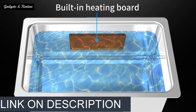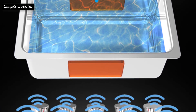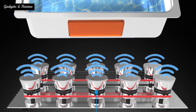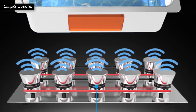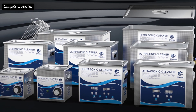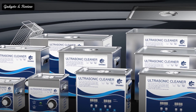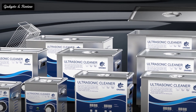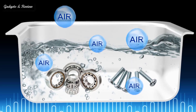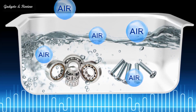Ultrasonic cleaners are cleaning machines that use high frequency sound waves to clean objects. The process involves placing the object in water and then exposing it to ultrasound, which causes cavitation bubbles — tiny air pockets — to form on its surface. These bubbles implode with great force, causing dirt particles trapped within them to be blasted off the object's surface into solution where they can be easily removed by rinsing or filtering out.